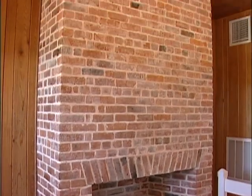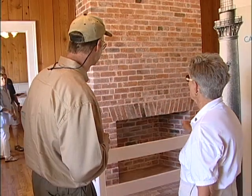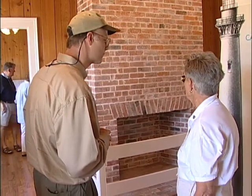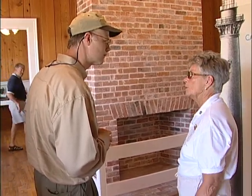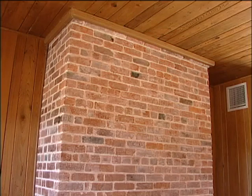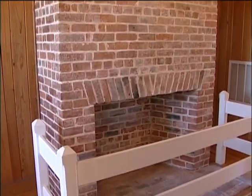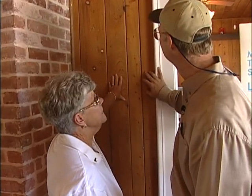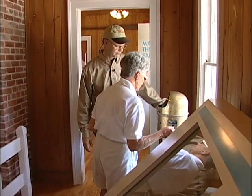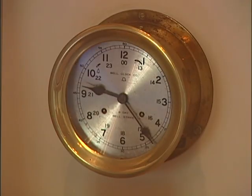Since families lived here with no modern conveniences, this fireplace was used for heating and possibly even cooking. Here we have the other fireplace for the second half of the duplex — two families living up and down. Take note of the knotty pine; this is original. Here we have a ship's compass in brass, a clock, and a ship's bell.